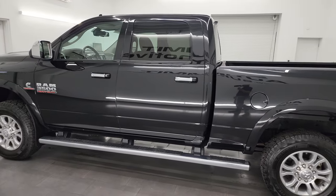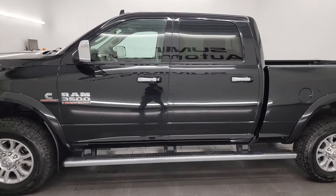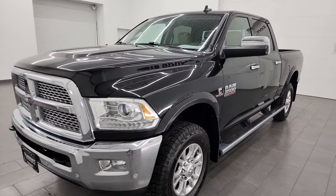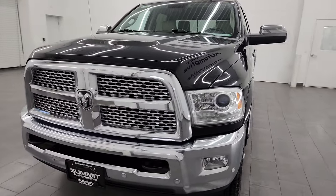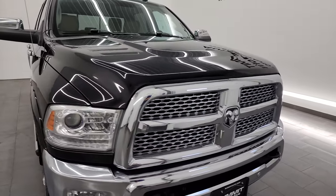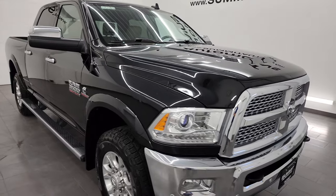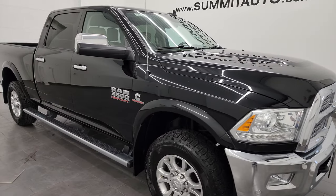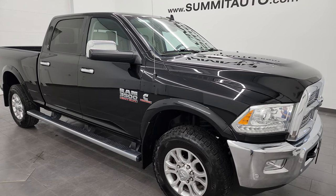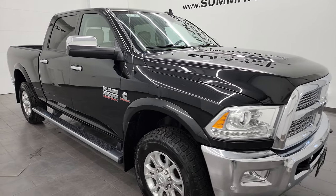This 2016 Ram 3500 has the 6.7 liter Cummins diesel engine paired up with the six-speed 68RFE automatic transmission. This truck has been fully safety-checked and inspected by our service shop per the state of Wisconsin inspection process. It has a fresh oil and filter change, all the fluids have been checked and topped off, and this truck is 100% ready to go.